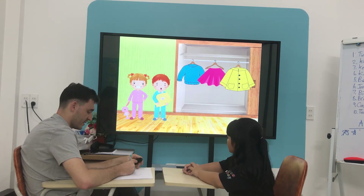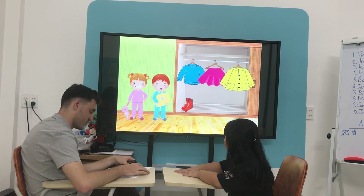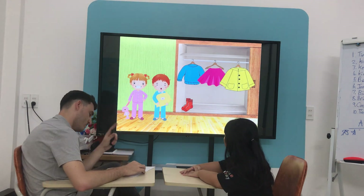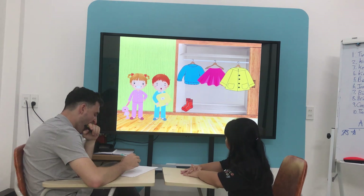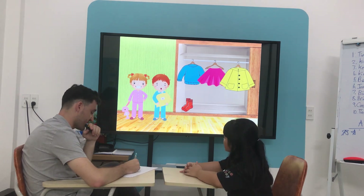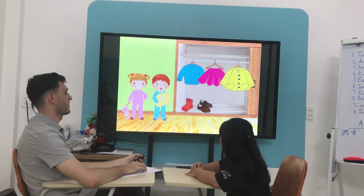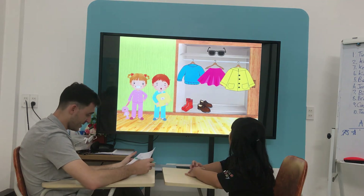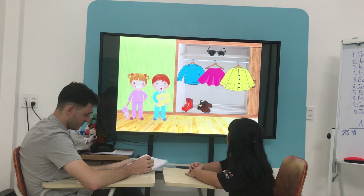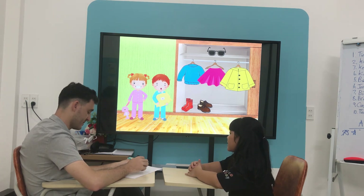What are they? Socks. What are they? Some glasses.